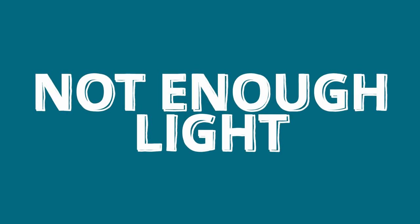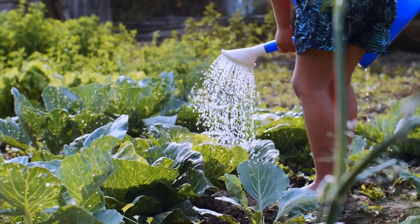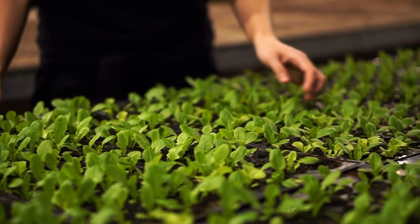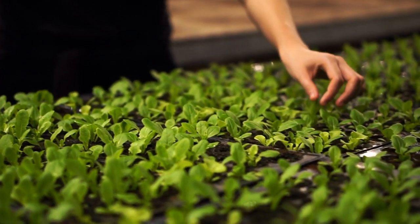Another problem could be that your plants just aren't getting enough sun for what they need. Plants with big dark green leaves can tolerate less sun than small-leaved plants or ones with soft, tender, smaller green leaves. If a plant has a really high sun requirement and it's not getting enough, it will really stunt its growth.